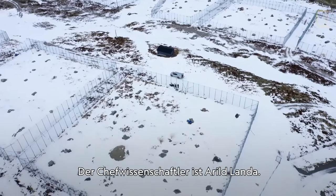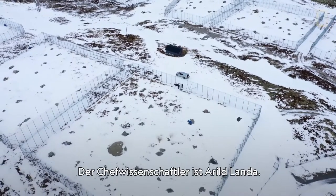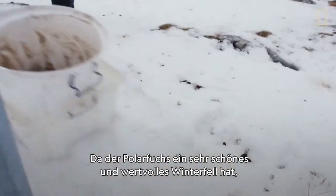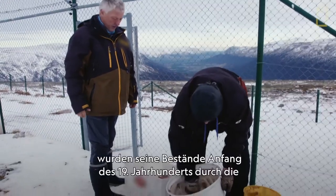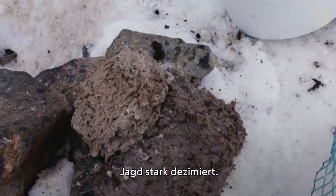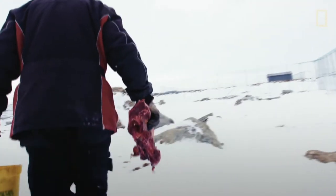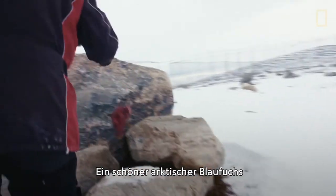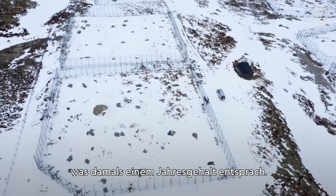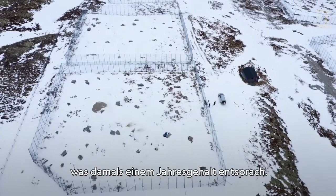The senior scientist here is Aril Landa. Because the Arctic fox has a very nice and valuable winter fur, it was hunted down to very low populations in the beginning of the 1900s. A nice blue Arctic fox skin was paid with 800 kronos, which equals a one-year salary at that time.